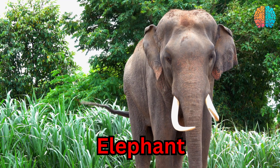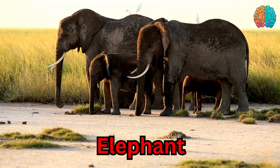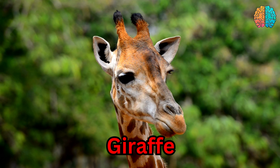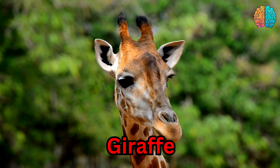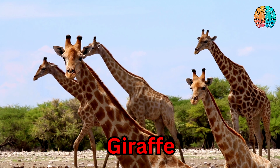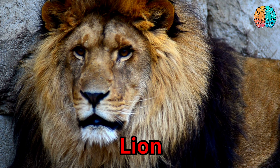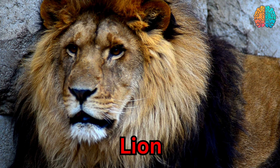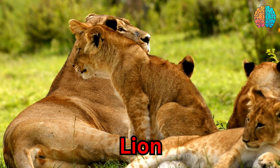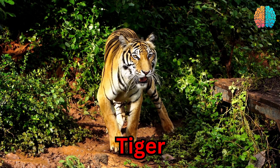This is an elephant. Elephant. This is a giraffe. Giraffe. This is a lion. Lion. This is a tiger. Tiger.